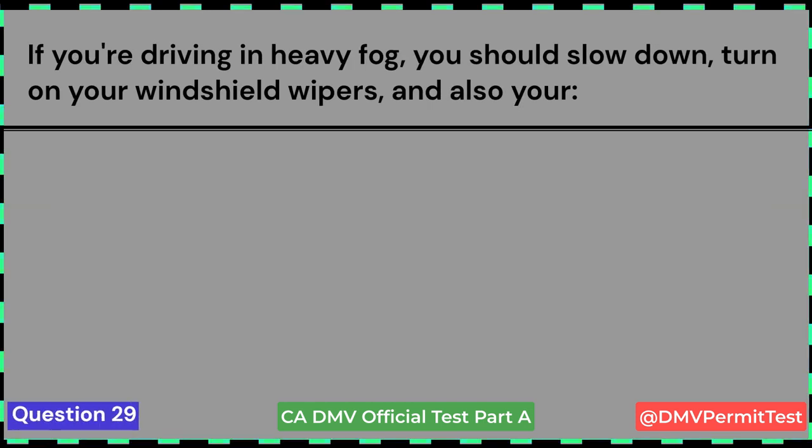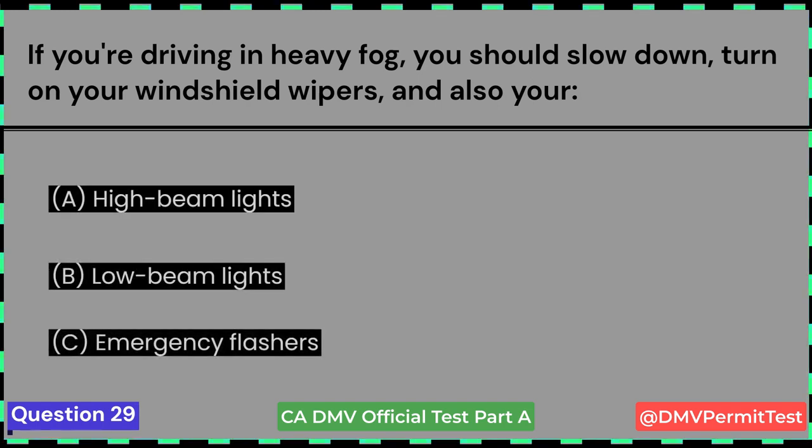If you're driving in heavy fog, you should slow down, turn on your windshield wipers, and also your: A. High-beam lights. B. Low-beam lights. C. Emergency flashers. Answer B: Low-beam lights. This question came in the January 2023 exam.